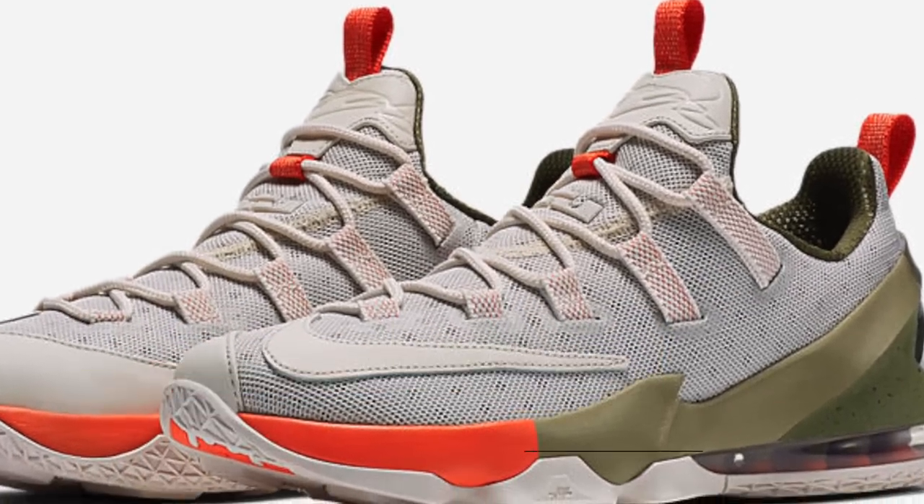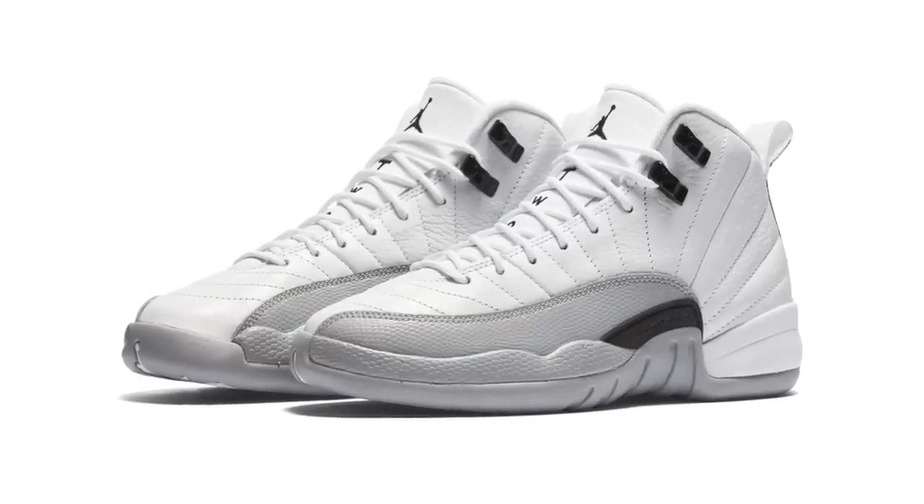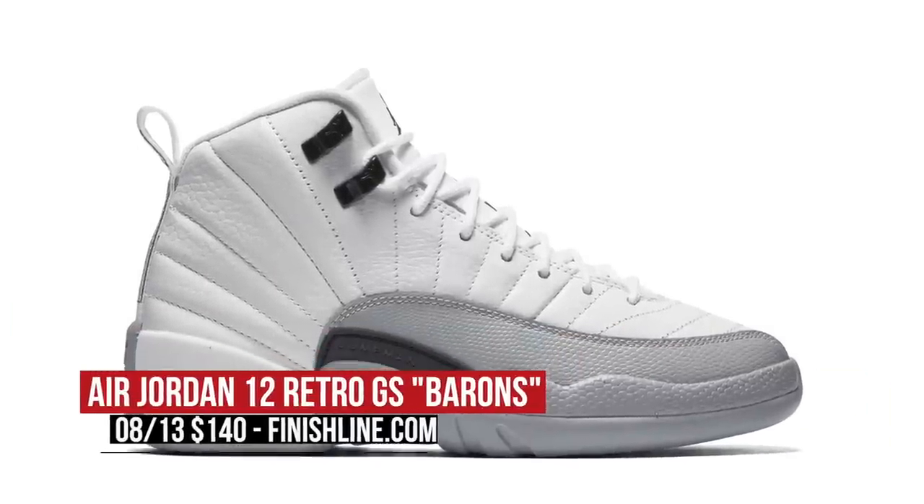The love this week isn't just for the guys, as starting on Saturday, Jordan Brand is dropping a Baron style colorway of the Air Jordan 12 in grade school sizes. The upper mix is white and wolf gray and will cost you $140.